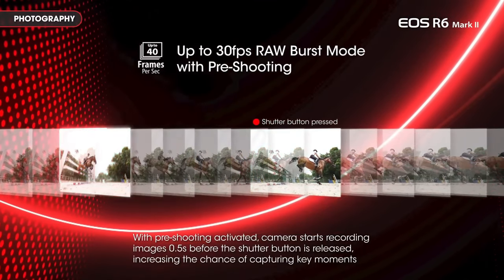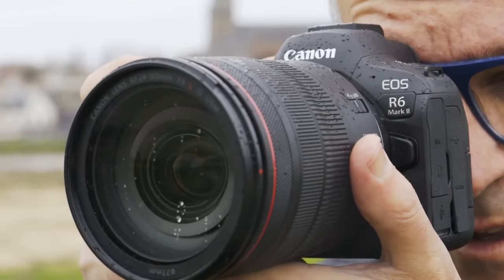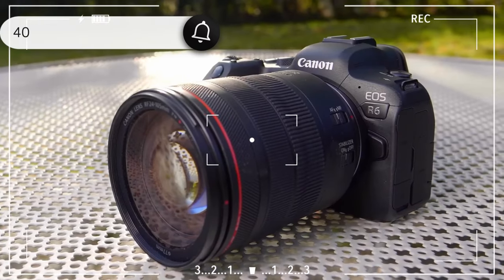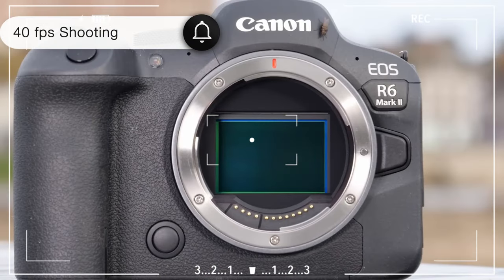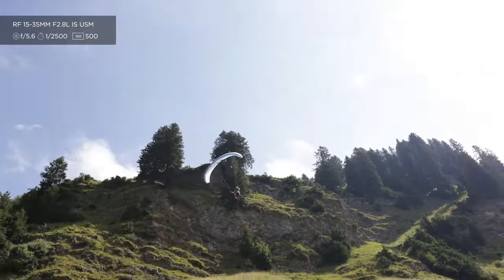In terms of speed, the R6 Mark II is ideal for action and sports photography, capable of continuous shooting at up to 40 frames per second. Its autofocus system, with eye detection and tracking capabilities, successfully sharpens moving objects.